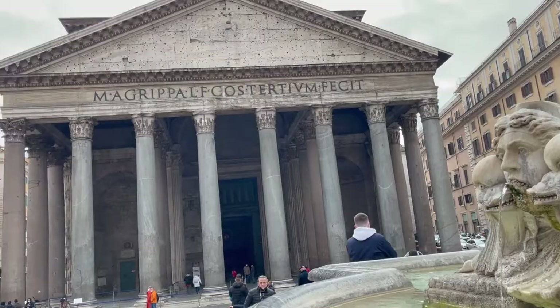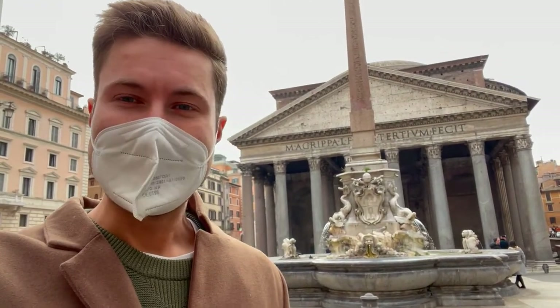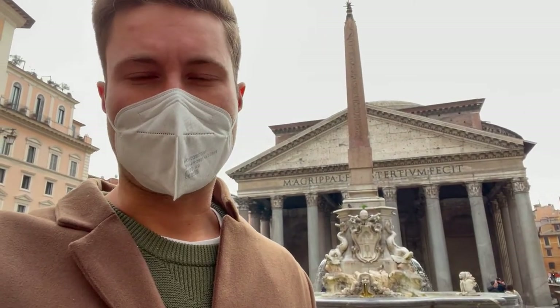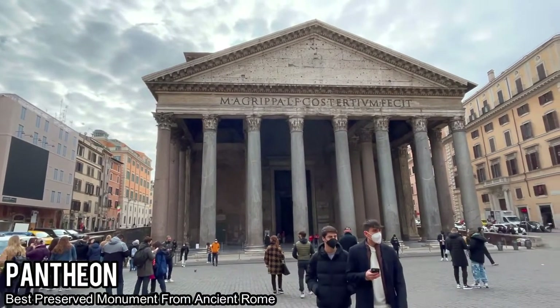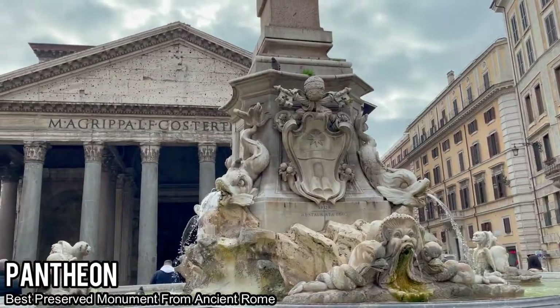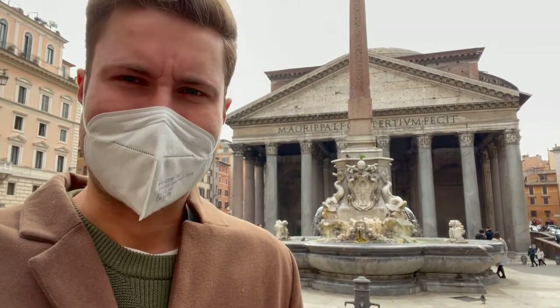We are at the famous Pantheon — one of our first major historical sites in Rome. This was originally an old Roman temple which later became a church for Roman Catholic Christianity. It was restored by Hadrian back around 130 AD — don't hold me to that history exactly — but just a little context for a gorgeous building that is extremely well intact.